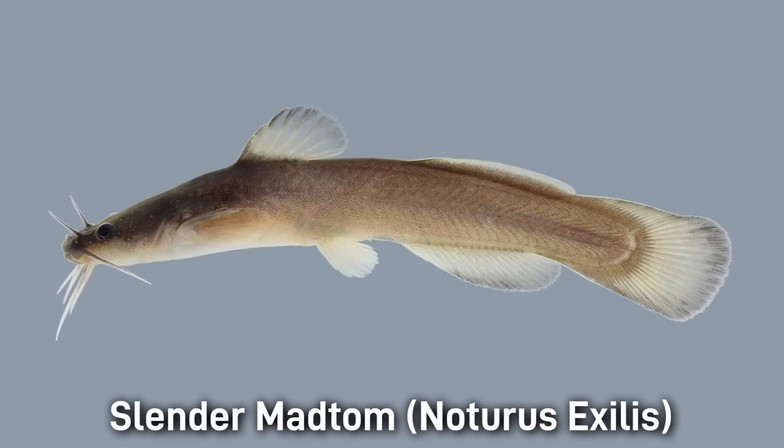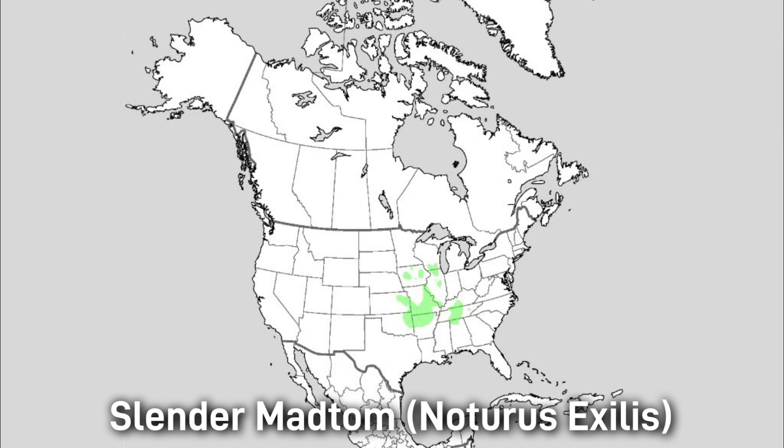The Slender Madtom is another one where the name actually helps you identify the species. It has a very slender look, especially towards the head. It has a size of around 15 centimeters or 6 inches and is found in moderate to fast flow streams with lots of cover. The range of the Slender Madtom is in the Green, Cumberland, Tennessee, and Upper Mississippi River basins.